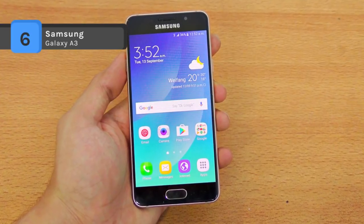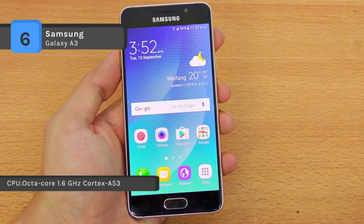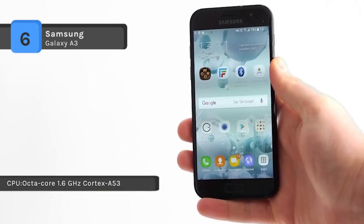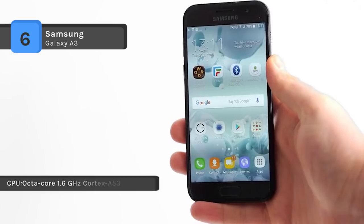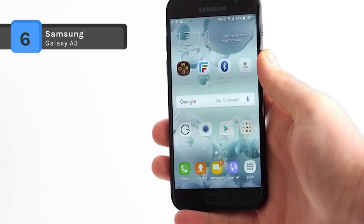Also, it has a 13 megapixel primary camera on the rear and an 8 megapixel front shooter for selfies. The connectivity options include Wi-Fi, GPS, Bluetooth, NFC, headphones, and FM.